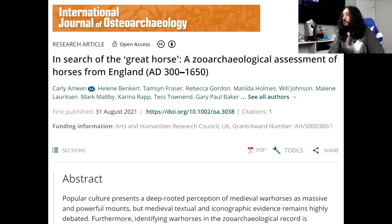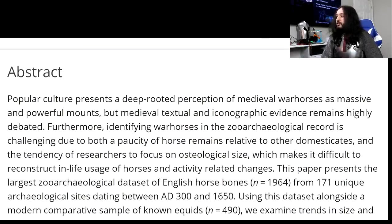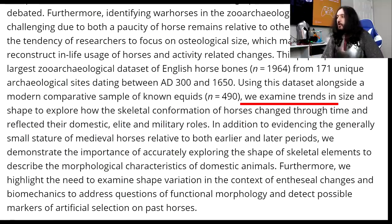Link in the description to the article: 'In Search of the Great Horse: A Zoo Archaeological Assessment of Horses from England, AD 300–1650.' The study's abstract states that popular culture presents a deep-rooted perception of medieval warhorses as massive and powerful mounts, and that medieval textual and iconographic evidence remains highly debated. It examined trends in size and shape to explore how skeletal conformation of horses changed throughout time and reflected their domestic, elite, and military roles. I've read this study a few times — it's professionally carried out — and to summarise: it's trying to assess how horses developed throughout a very long period of time, and it found that in England the samples tended to be generally small.